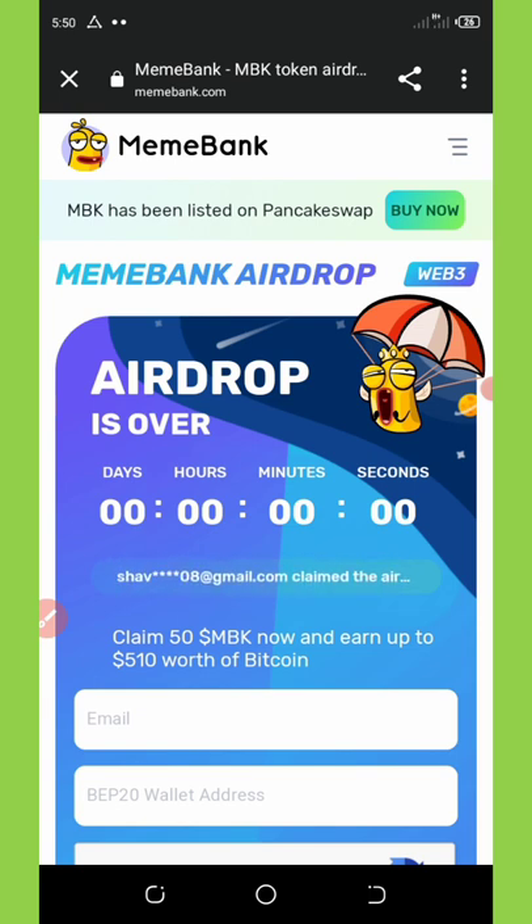MemeBank is giving out a free airdrop worth five dollars to each sign-up. I'm going to go through the process of the registration so that you can see how to do it. First of all, once you click on the link in the video description below, it will take you to my Telegram channel where you'll be able to copy out the link and run the airdrop yourself.